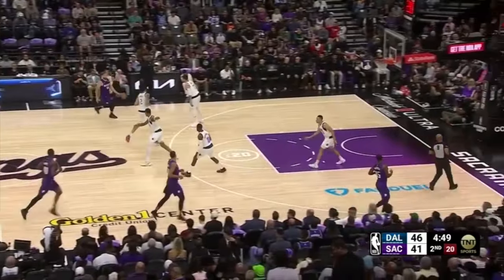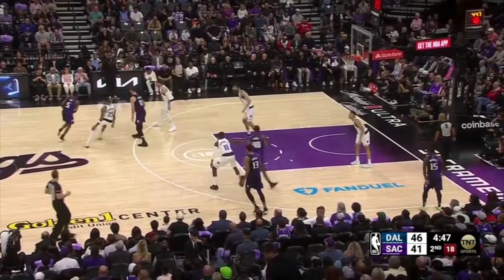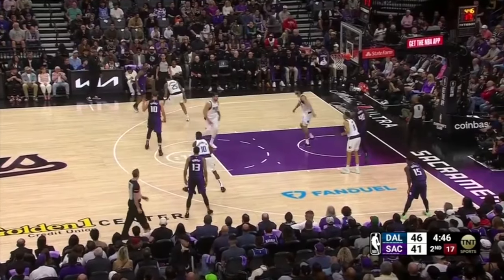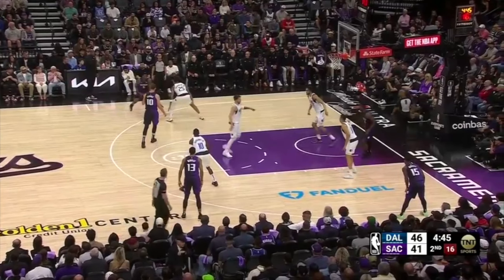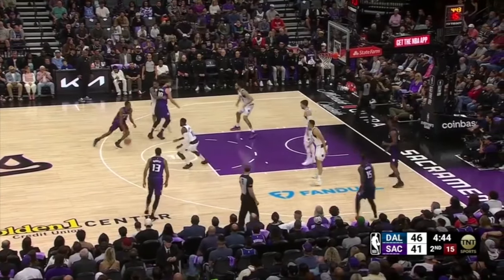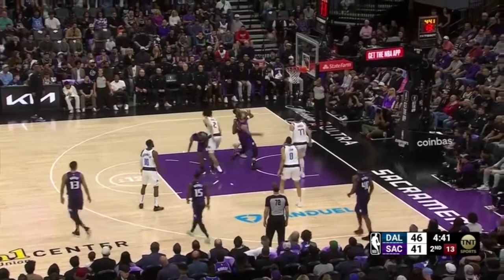Sabonis is picked up by Luka Doncic in transition and they flow into a handoff with De'Aaron Fox. Doncic signals to Lively to pre-switch the possession — Luka becomes responsible for the dunker spot while Lively steps in as the big defender. However, this was executed late, with Lively already off balance in the restricted area as Fox attacks downhill, allowing Fox to get into the gap and get into an easy rhythm left-hand floater.